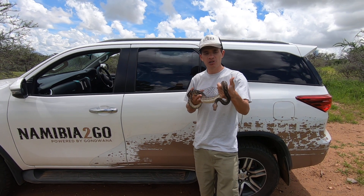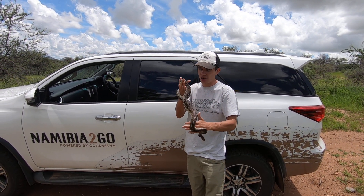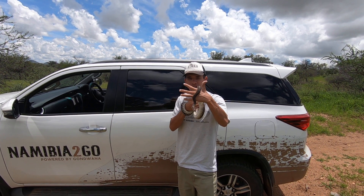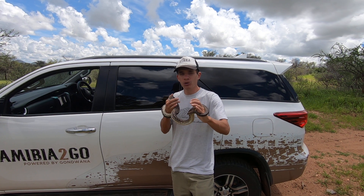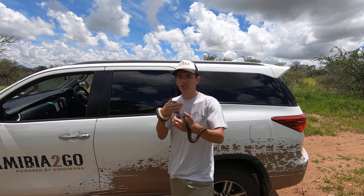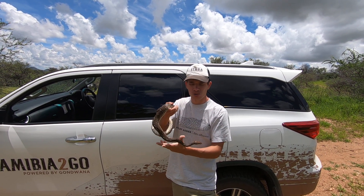These guys live in rock cracks and crevices, where they tend to hunt for small mammals like dassies and rodents. What's really cool about these snakes is that they don't have any venom. Like all pythons, they have very sharp recurved teeth which they use to grab hold of their prey, then coil around it and exert pressure, cutting off the blood supply until the animal's heart stops — and from that point the snake will start to consume it.